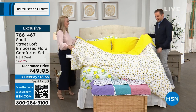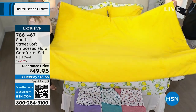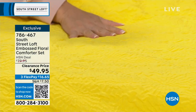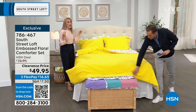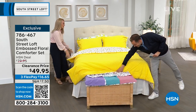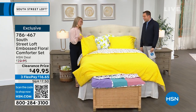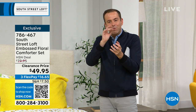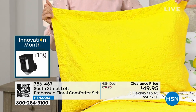You can flip it at home — floral side or embossed side. The embossed texture is gorgeous and elevates the fabrication in such a soft, beautiful way. Everyone will think you spent a lot of money. The contrast of white versus color on either side is so good. $49.95, or $16.65 on FlexPay. It is four minutes or sellout — whichever comes first. Yellow is selling very well. Colors available: yellow, lavender, aqua, and blush.